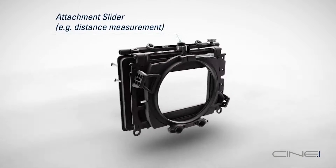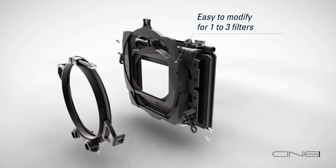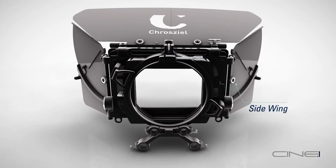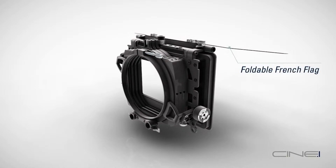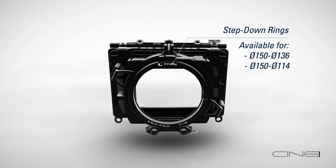You can get it in a single, two or three stage. The kits include the side flags or barn doors and a top flag. It's a 150 millimeter back and it can also be configured into a one, two or three stage clamp-on sunshade, to fit lenses up to 150 millimeters in diameter.